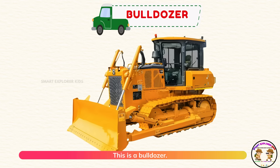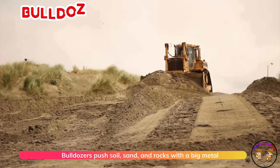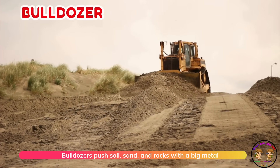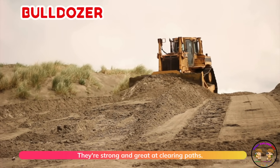This is a bulldozer. Bulldozers push soil, sand, and rocks with a big metal blade. They're strong and great at clearing paths.